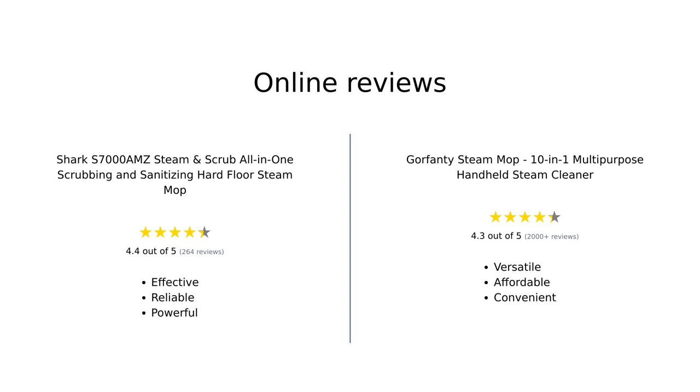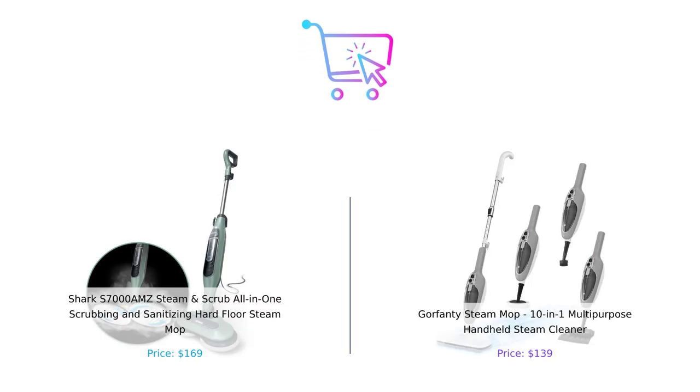Overall, the Shark S7000 AMZ is highly rated for its cleaning power and ease of use, especially among pet owners, while the Gorfenty Steam Mop receives praise for its versatility and affordability. Both products have their strengths, catering to different cleaning needs. If you're looking for an all-in-one scrubbing powerhouse, the Shark S7000 AMZ might be your go-to. But if you want versatility and a budget-friendly option, Gorfenty is the way to go.